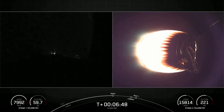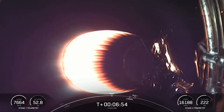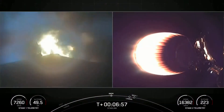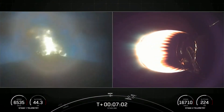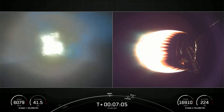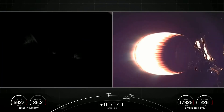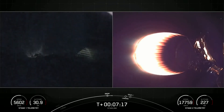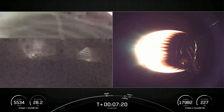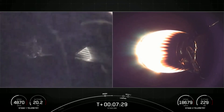Stage one entry burn startup. Stage one FTS is safe. We did hear that callout for entry burn beginning on the first stage — there you can see it live on your left-hand screen. This is three of the nine M1D engines reigniting. It should last about 20 seconds. Stage one entry burn shutdown. That concludes the entry burn for the first stage. Stage one trajectory nominal.